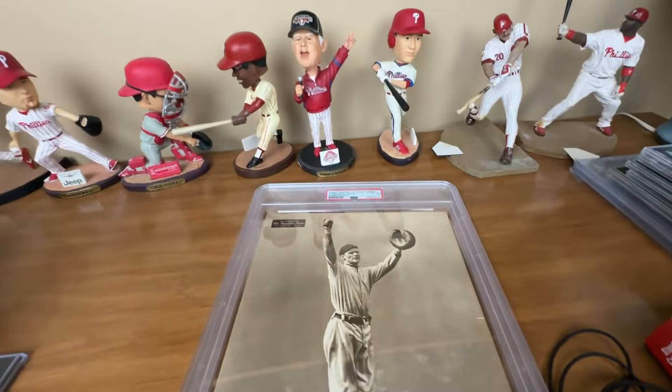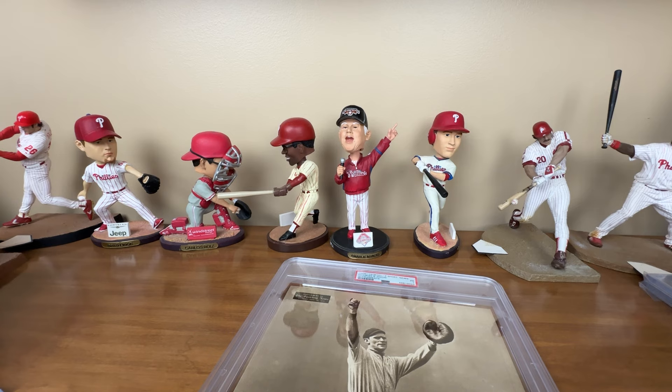Hopefully you guys enjoyed seeing all the bobbleheads there in the background as well. Just cool items - always fun to hunt this stuff down, find it, let it build up and do a mail day. Appreciate you guys watching. More videos on the way - I'll be doing an SGC reveal most likely Sunday afternoon, could be as late as Monday night. SGC orders from me usually arrive Sunday via FedEx. Also Topps Chrome Platinum Anniversary next week is a fun product to break, then Series Two a few weeks after that. Appreciate you guys watching - talk to you next time, have a great one.